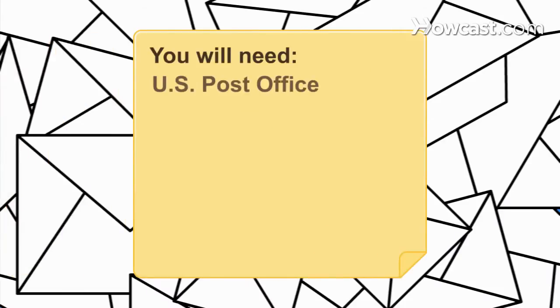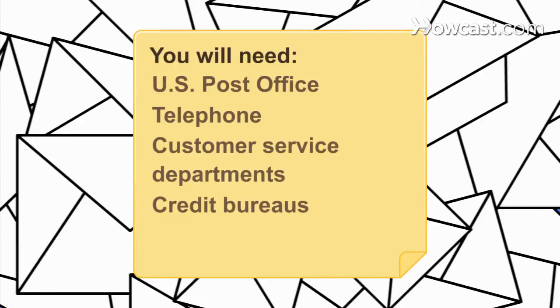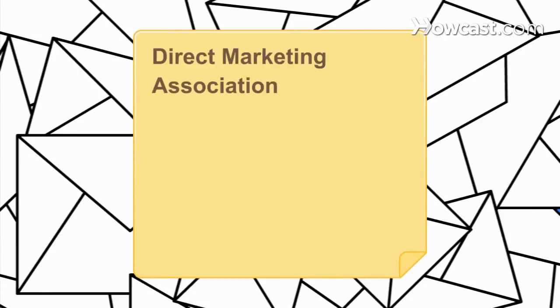You will need the U.S. Post Office, a telephone, customer service departments, credit bureaus, the Direct Marketing Association, and a computer with internet access.